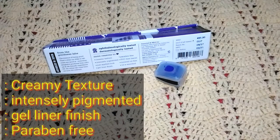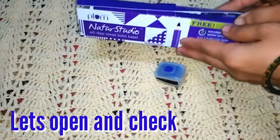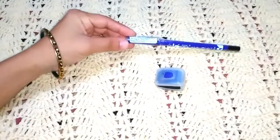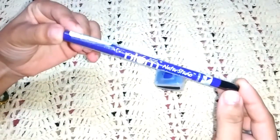It has a creamy texture, is intensely pigmented, and the finish is totally gel liner finish. It is also a paraben-free kajal, so you can go for it. Let's open and check — this is how the packaging looks. After opening, this is the kajal, and the packaging is very attractive. The color is purple.